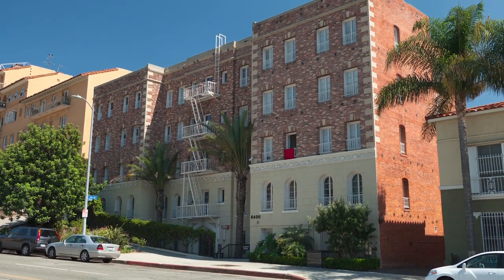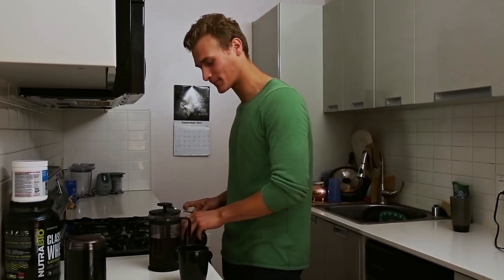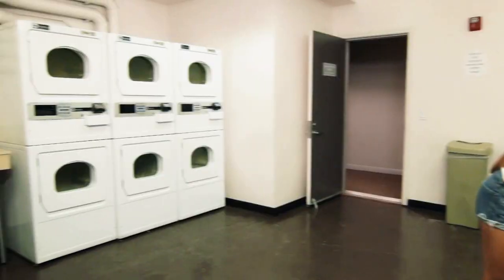These are the Franklin Apartments, one of six residence halls located here in Hollywood. There are five stories of luxurious apartments that include a walk-in closet and a full kitchen. There's a fitness center, a computer lab, laundry facilities, and even a zen garden.